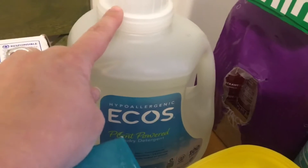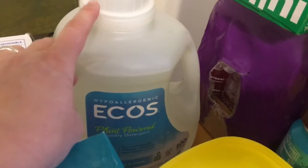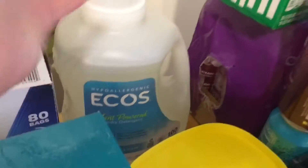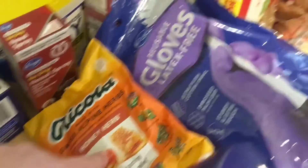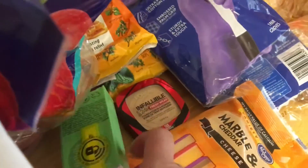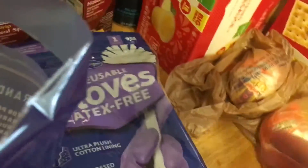Some kitchen trash bags. I had to get this laundry detergent because I didn't have the kind I normally get, so I just got this Ecos because it was the least expensive — free from everything, hypoallergenic. I also got some more Oxy. Got two nasal sprays, two bags of Ricola because the dog ate my bag of cough drops, so I got two bags of those.